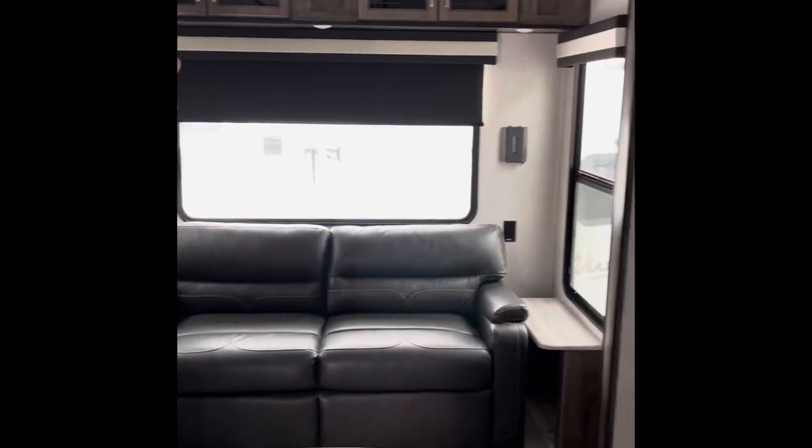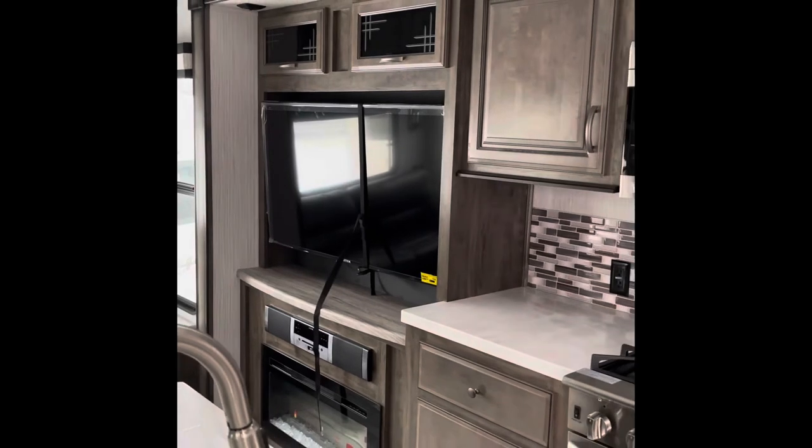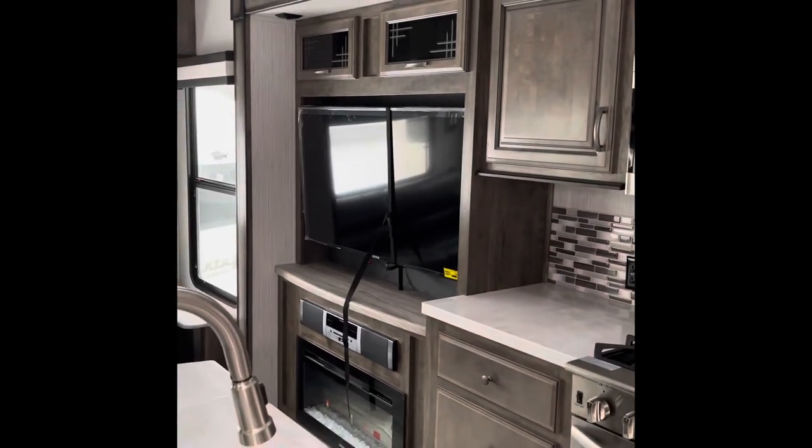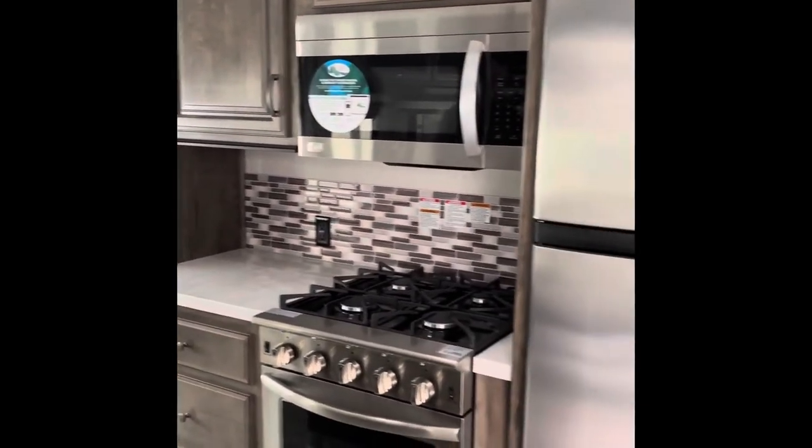And then on the far side, you have another slide which encompasses a 50-inch television set, the fireplace, and an 18-cubic-foot gas-electric refrigerator.